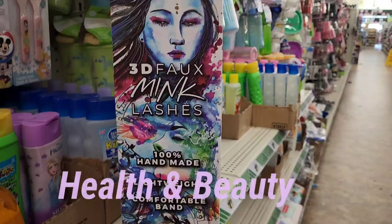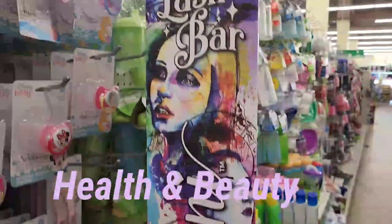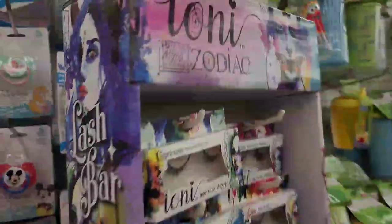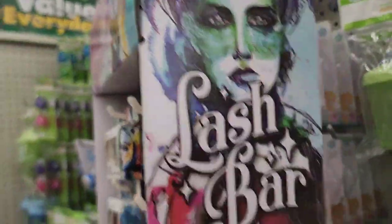Gotta love this girl with all these amazing signs. Keep watching! Ione lash bar 3D mink full lashes - look at how beautiful that is. Before I show you guys the entire lash bar, I'm going to show you guys what the sides of it look like.